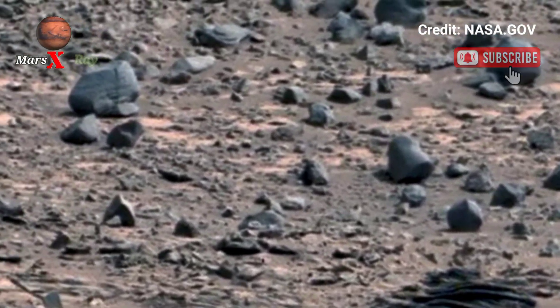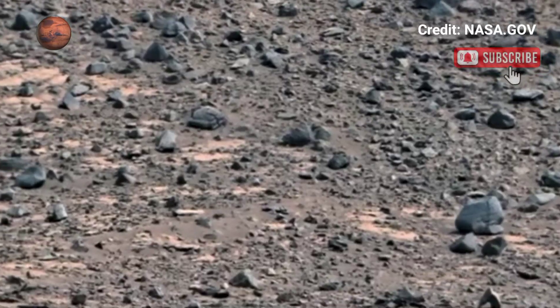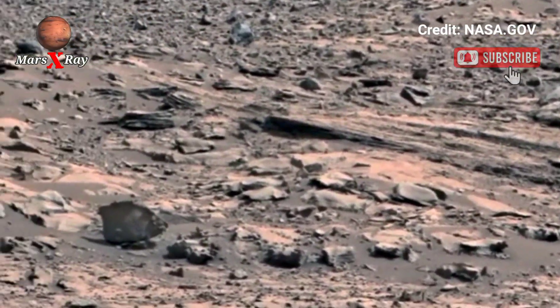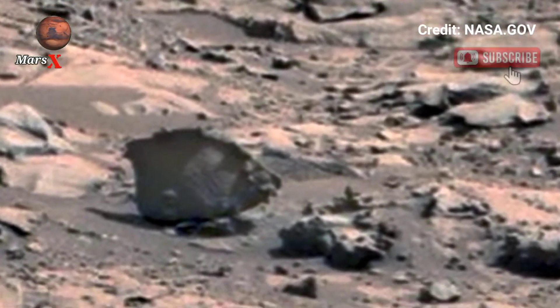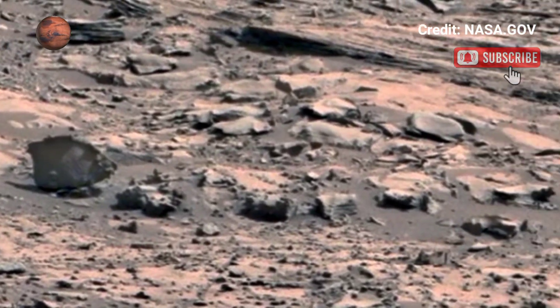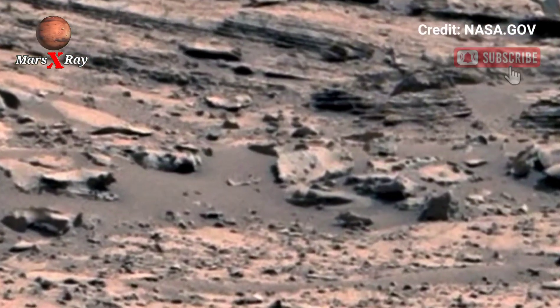The landscape offers a closer look at the red planet, featuring smooth wind-swept dunes and rock formations — every detail tells a story. Scientists are excited about what these visuals might reveal about Mars' history. Could this be the breakthrough we've been waiting for?